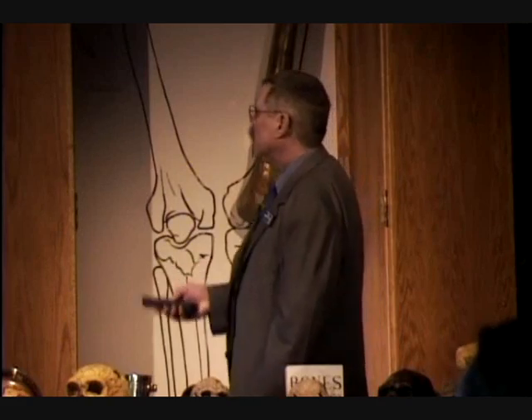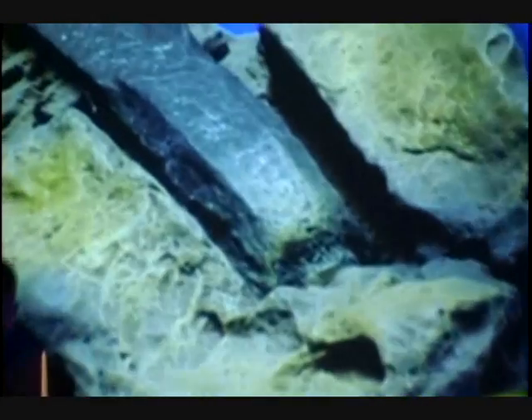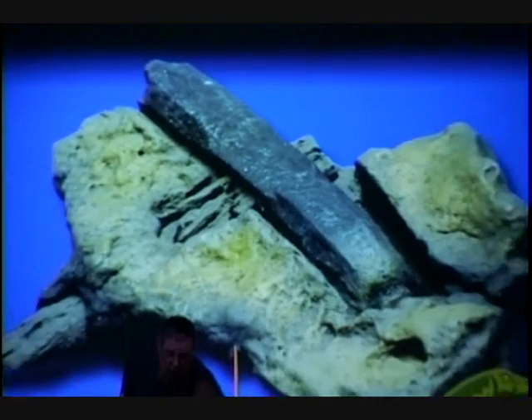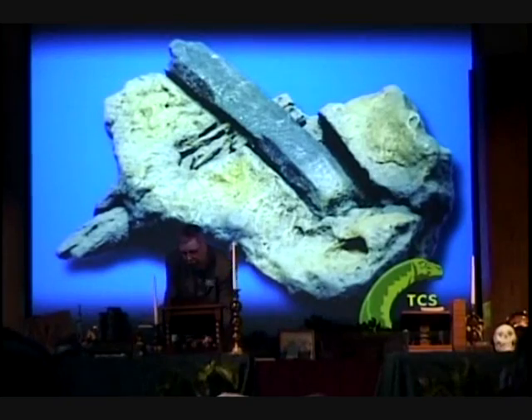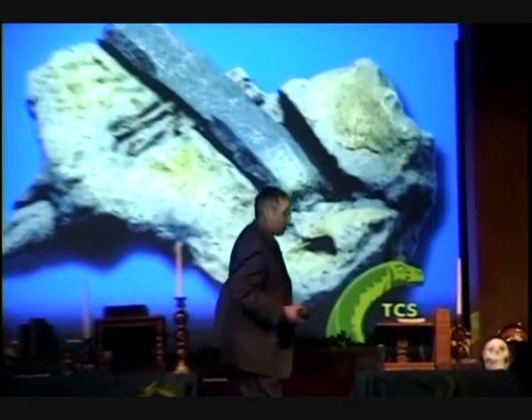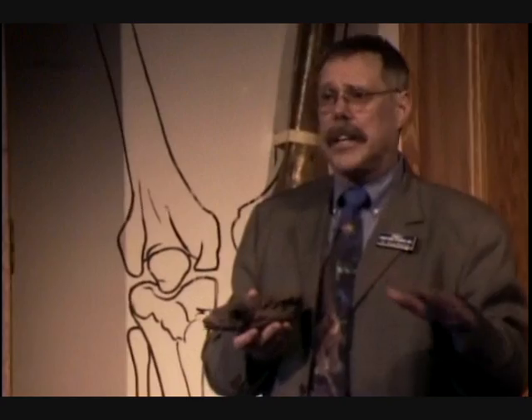I want to talk to you about the hammer. This is supposedly an out-of-place artifact, but what I'm saying is that it's not out of place. This hammer was found by a little lady named Emma Pond in 1934. It was found in an area called the Nano Uplift, out in London, Texas, in the central part of Texas.